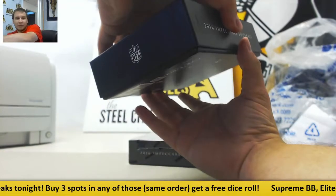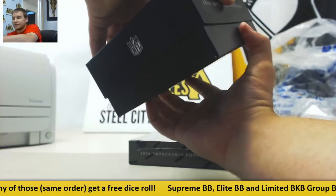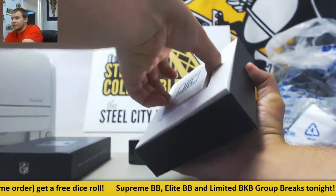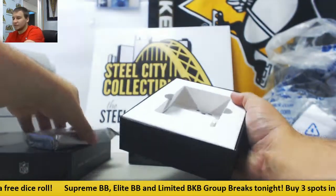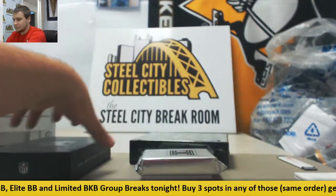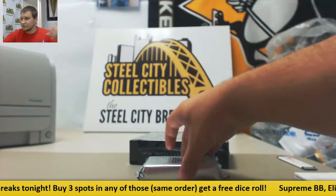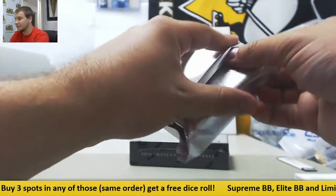The rookie premier people are on-card; the non-rookie premier people are stickers - how it was over most of 2016 products. So these are silver cards, we'll see those in the last box.